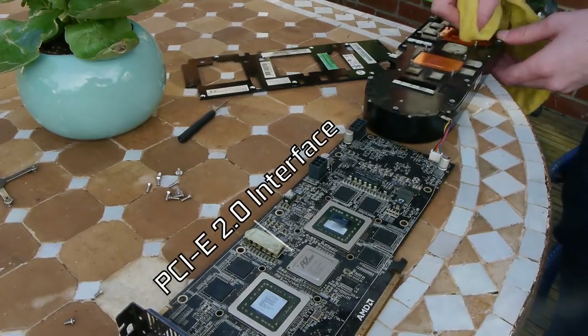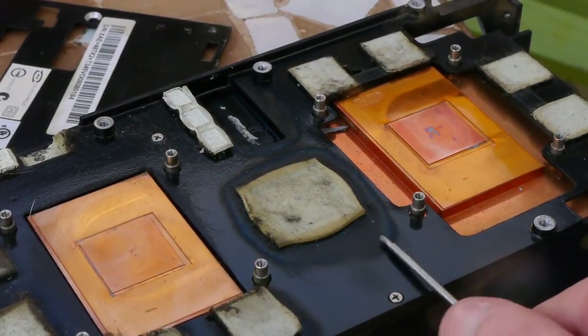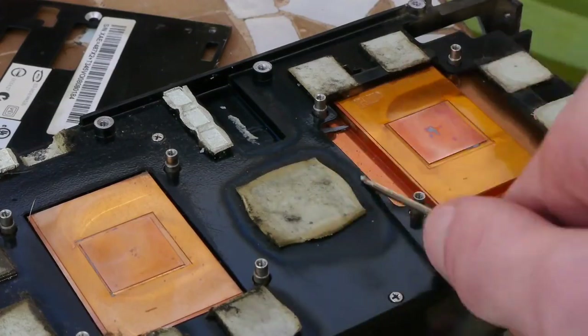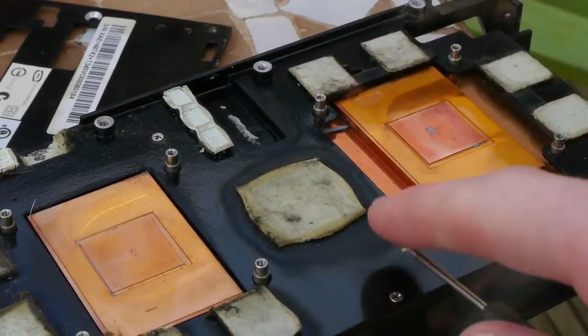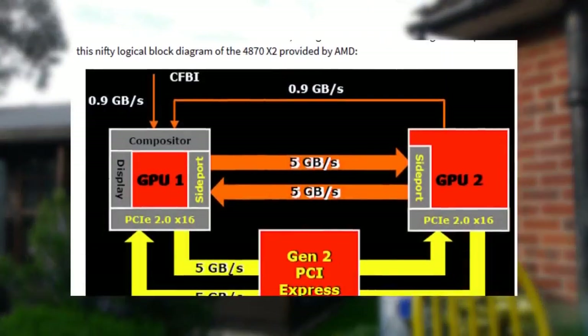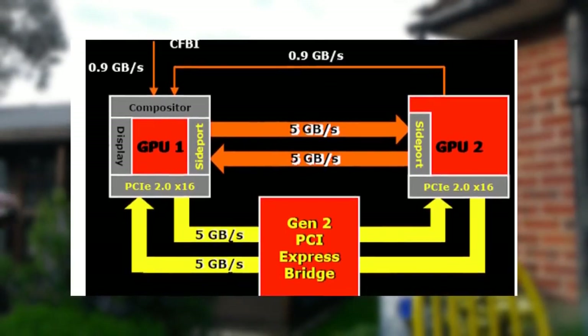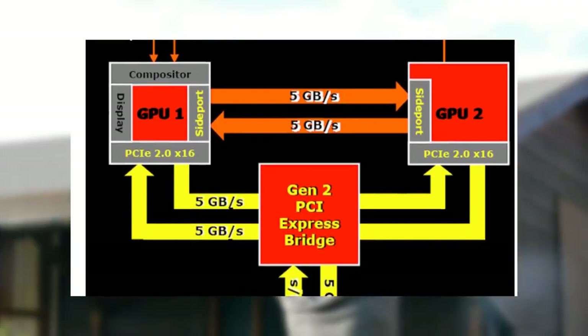To future-proof it further, AMD also cross-connected the GPUs via their own special bridge called the Sideport — positioned off the side of the GPU cores. This wasn't enabled on release because the card already had so much bandwidth at its disposal. In true AMD fashion, they never really planned to use it unless absolutely necessary, and when pressed by reviewers for a release date for the feature, they didn't really have an answer.